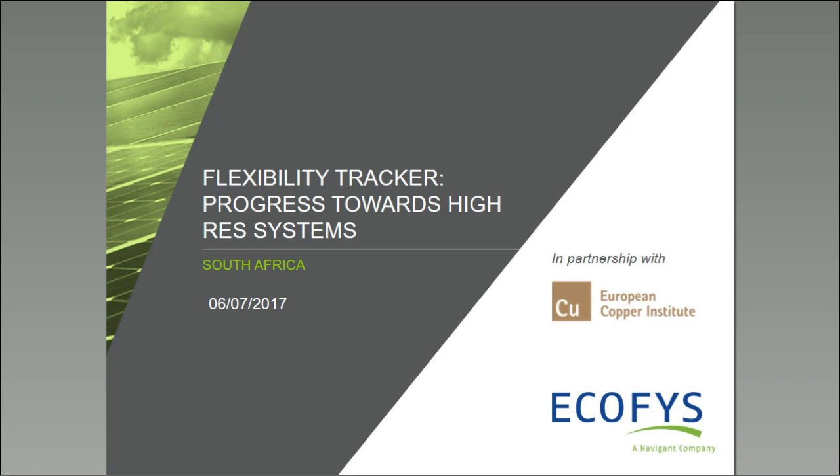We have done a number of analyses together with the European Copper Institute in the past year on a quite interesting question: it's about the progress towards high renewable power systems and how that is actually unfolding, which directions are different regions taking, and what can we learn from that. The direction globally in every country is going towards more renewables to support decarbonization goals and climate mitigation targets — some are progressing faster than others.